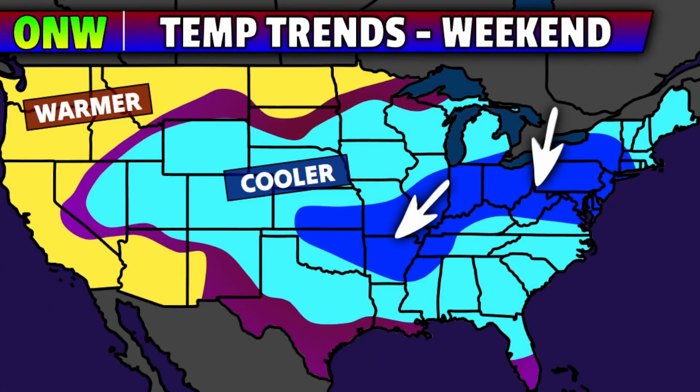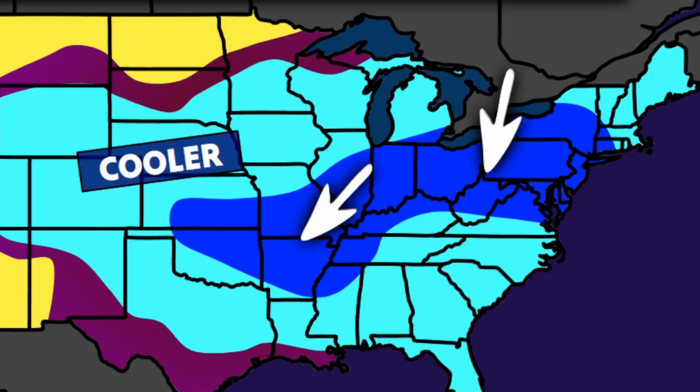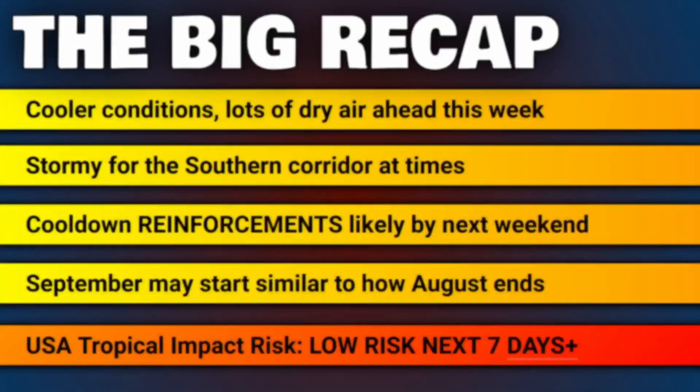Here's a look at what that pattern means specifically for next weekend, in the five to seven day range. It's going to be very similar to this weekend, where cooler-than-average temperatures will be sinking down and we will continue to see that dry air be paired along with it, from especially zones like the Central Plains over to the Ohio Valley and the Mid-Atlantic. To summarize the big headlines: cooler conditions and lots of dry air are ahead this week for most parts of the country. The one exception will be out west, where it will be warmer than average, and of course we're going to see stormy and wet conditions for zones like the Southern Corridor at times this week.